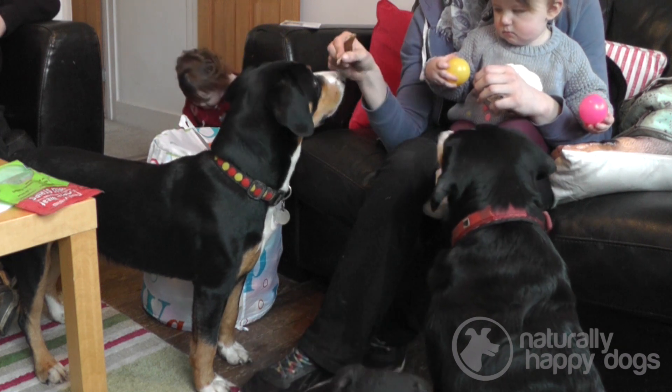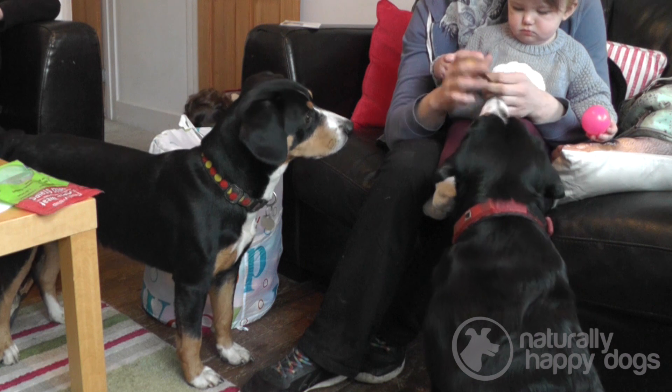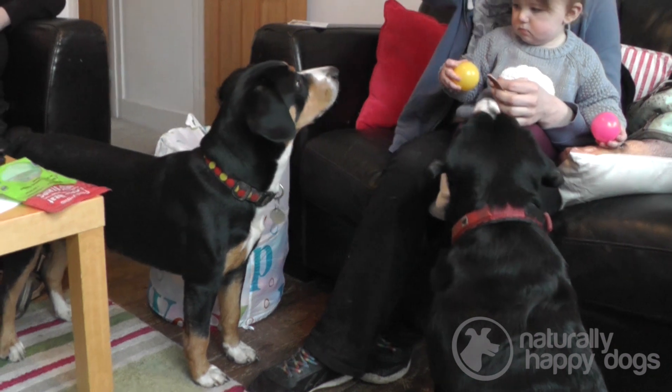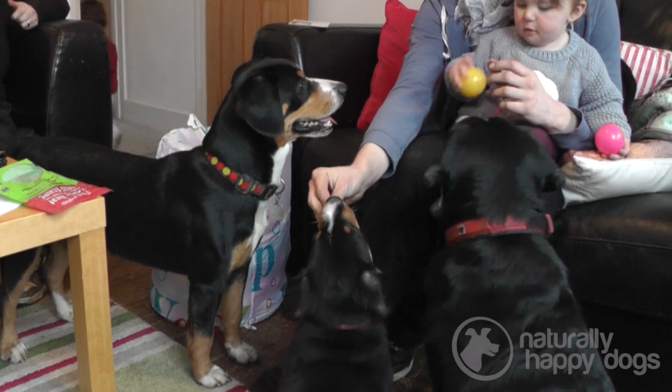They're always tricolour, which is predominantly black, white, and tan. Short coats with a double coat underneath. It's very minimal grooming — they're one of the easiest breeds I've had grooming-wise, there's just nothing to it really. They're also very clean dogs.